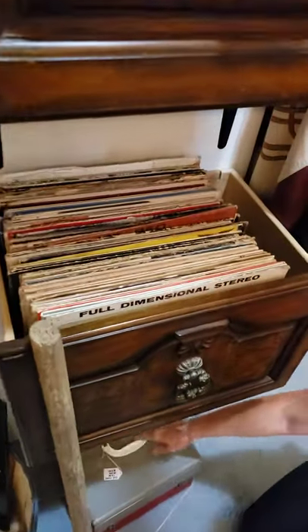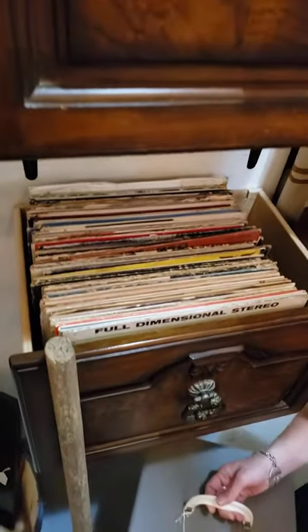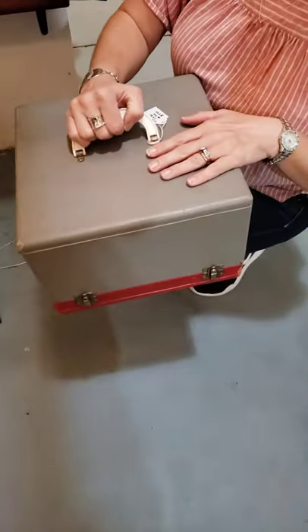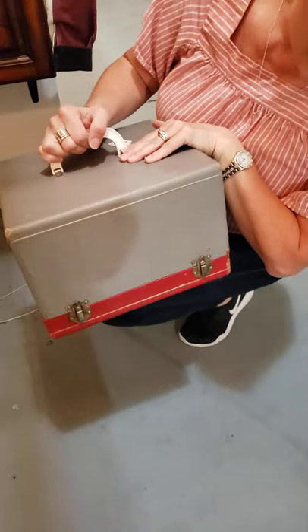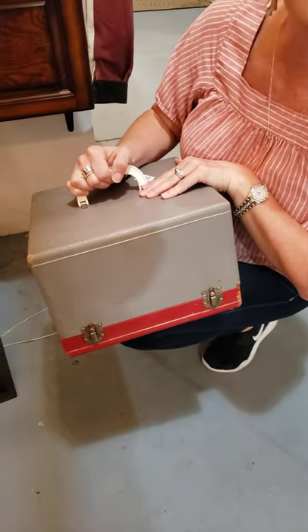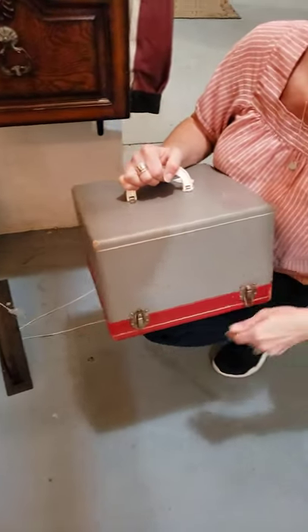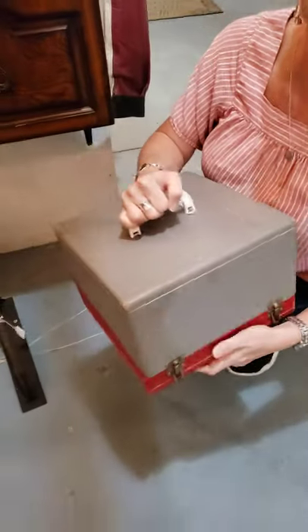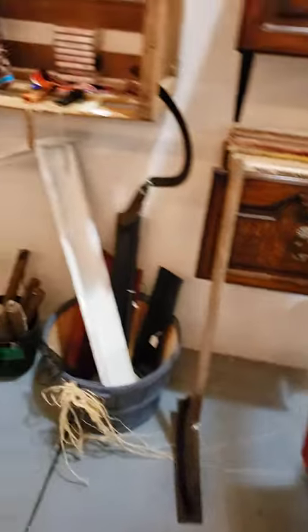We sold $27 worth of records on Sunday — which was I think a record. This is the old record box — it's done in gray and red, so that's still current. Pretty neat though, you can put your records in there. You can put anything in there — you can put your socks in there. Put whatever you want in there.